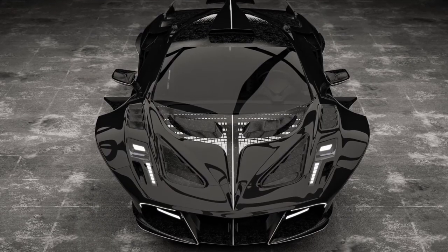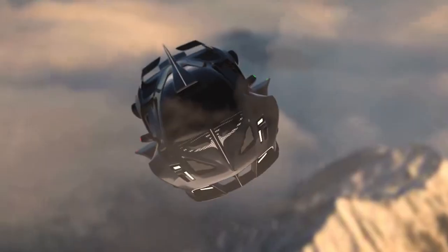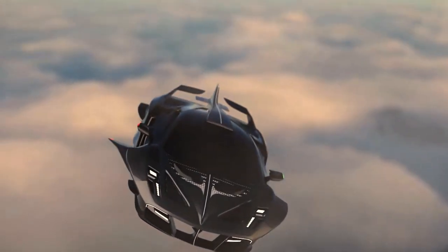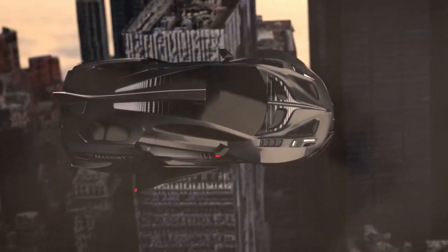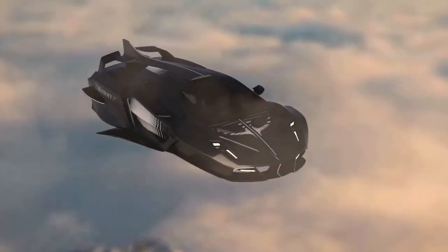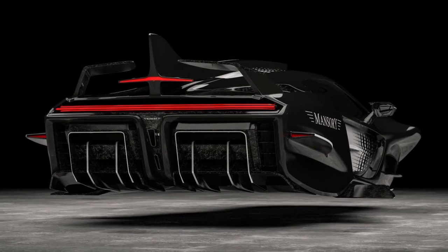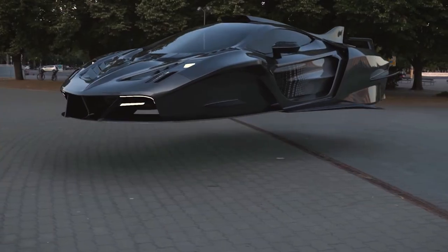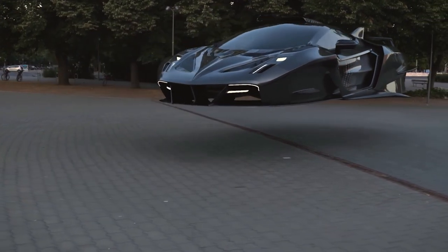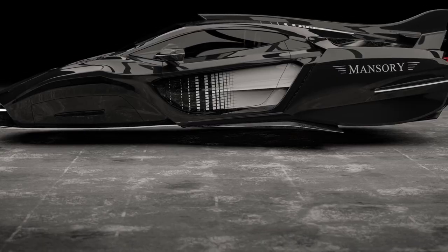This sleek design is complemented by advanced aerodynamic elements, including active spoilers and diffusers, enhancing stability and performance at high speeds. Powering the Mansuri Flying Hypercar is a state-of-the-art hybrid powertrain combining an internal combustion engine with electric motors to deliver mind-bending acceleration and blistering top speeds. It is likely to produce a staggering amount of horsepower and torque, propelling the hypercar to speeds previously unseen in road-legal vehicles.